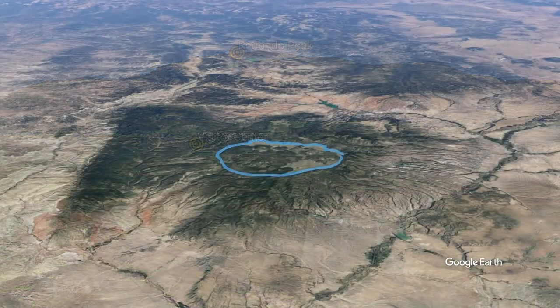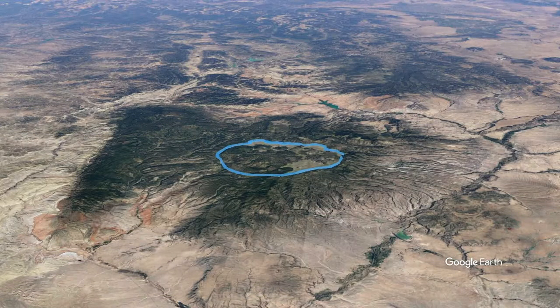Before discussing the geology of the Valles Caldera, let's take one more flight on Google Earth, starting at a high perspective south of the Jemez Mountains. The blue circle outlines the Valles Caldera. The older Toledo Caldera had a nearly identical location and boundary. The goal of this flight is to display how topography dictated the distribution of pyroclastic flows for both the Toledo and Valles Caldera eruptions.